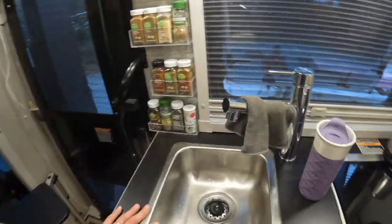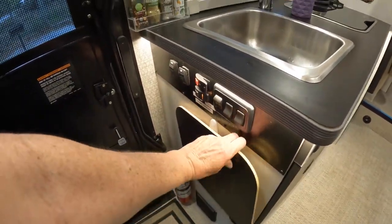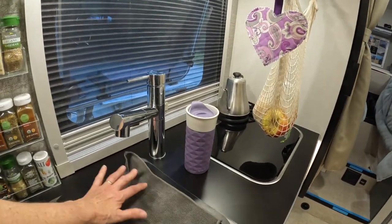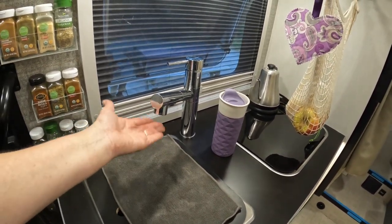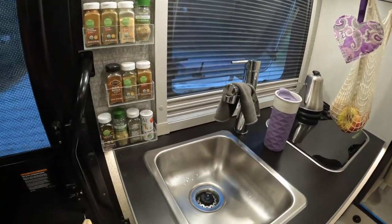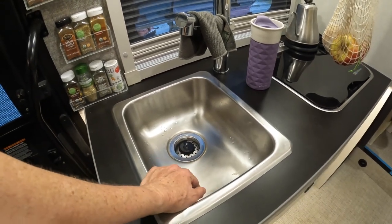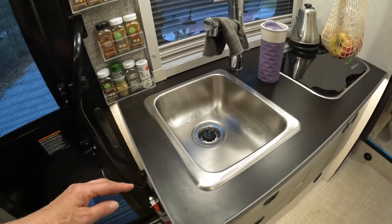Moving down here, we added a hook on the side to put the cutting board and sink cover. When we're underway we put that down and put the dish cloth there so if the faucet drips any it'll absorb it. When we come to camp we take that off so we have full use of the sink. We also use the sink after lunch to store our dirty lunch dishes since we only do dishes at dinner time.